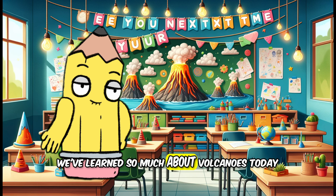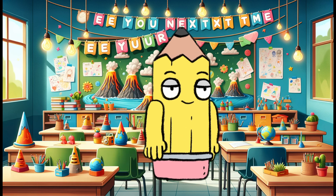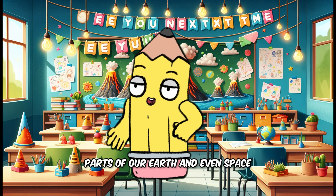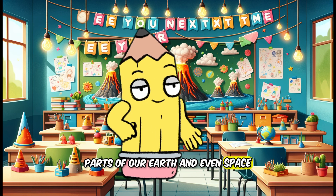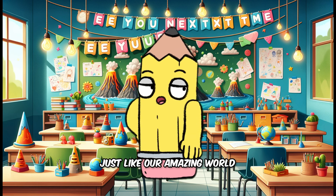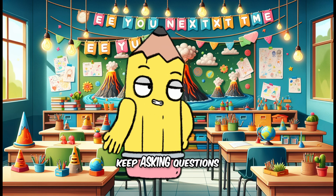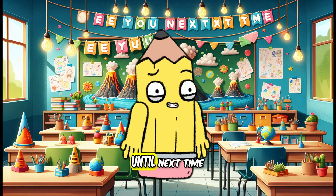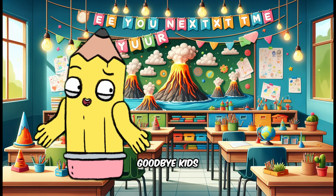We've learned so much about volcanoes today. Remember, volcanoes are powerful and beautiful parts of our Earth and even space. They're full of surprises, just like our amazing world. Keep asking questions and learning more every day. Until next time, goodbye kids.